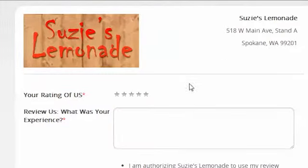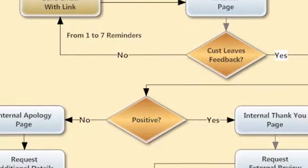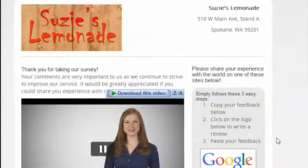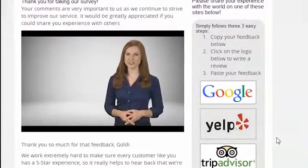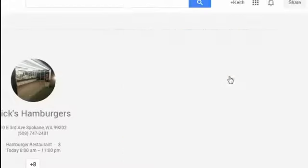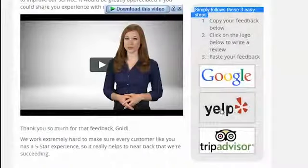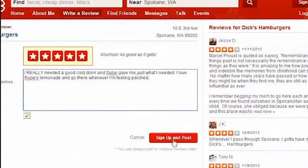Goldie clicks the link and sees a very simple feedback page, customized with Susie's logo, company name, and address. Goldie clicks the five-star rating and leaves a short bit of feedback. The system recognizes this as a favorable rating and takes Goldie to a page where a friendly, professional actress thanks her for her feedback and asks if she'd be willing to copy and paste that feedback onto one or more review sites. Logo links are right there — just a simple click. It's easy for Goldie to leave a Google Plus review, and now a Yelp review.